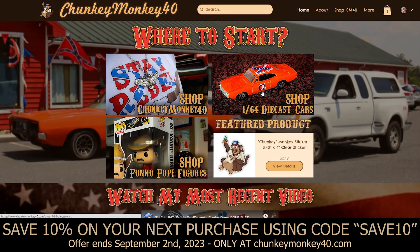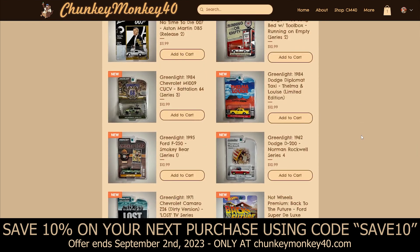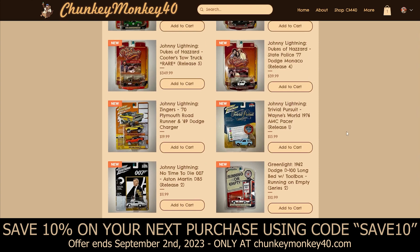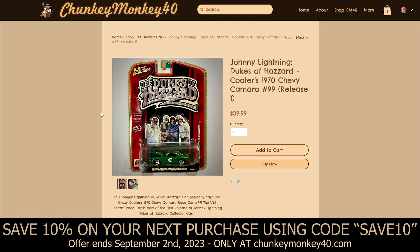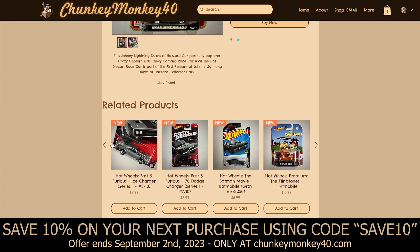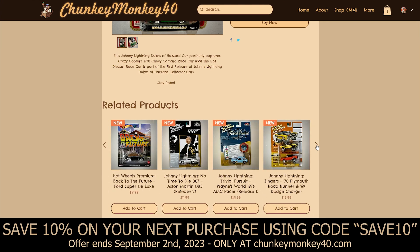Let's go to the 1/64th Diecast Cars page. There are a lot of different collectible cars from Johnny Lightning, Greenlight, and Hot Wheels — a lot of it is movie car related. At the top I have some Dukes of Hazzard cars, starting with Cooter's 1970 Chevy Camaro, which is part of the first release of the Johnny Lightning cars. I've had these Johnny Lightning Dukes cars for a few years now and it's just time to find them a different home.